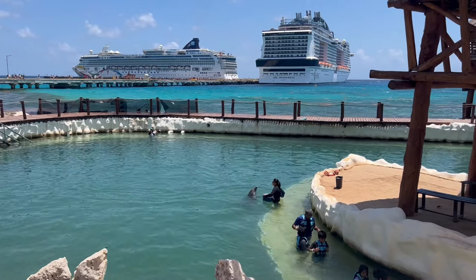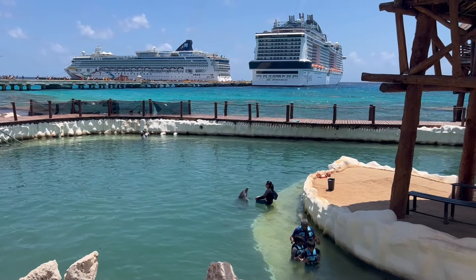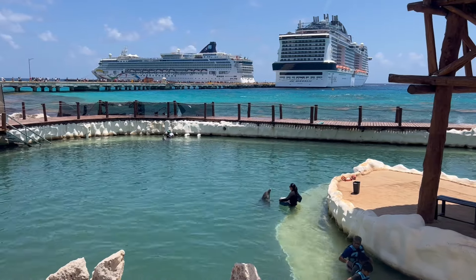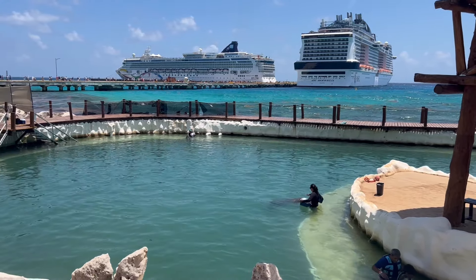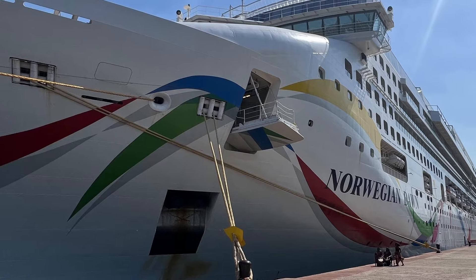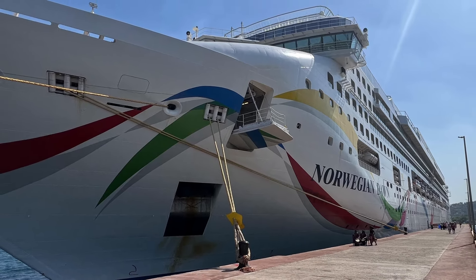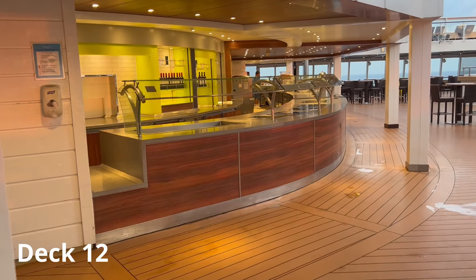Welcome to the full ship tour of the beautiful Norwegian Dawn. The Dawn has been in service since 2002. It underwent a major modernization in 2016 and continues to be really well maintained. The Dawn was the first Norwegian vessel to carry hull art. It was a big hit and now Norwegian is known for the creative hull art on all its ships.